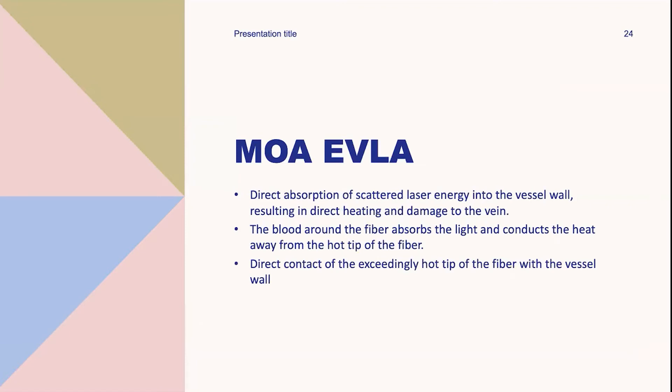Several mechanisms of action have been considered. Although thermal vessel wall injury is an intended consequence, the exact mechanism has not been fully identified. The first proposed mechanism was direct absorption of scattered laser energy into the vessel wall, resulting in direct heating and damage. The second was that blood around the fiber absorbs the light and conducts heat away from the hot fiber tip, with heated blood or steam bubbles conducting heat to the vessel wall. The third theory was direct contact of the exceedingly hot fiber tip with the vessel wall. All three mechanisms may contribute to endovenous laser ablation.